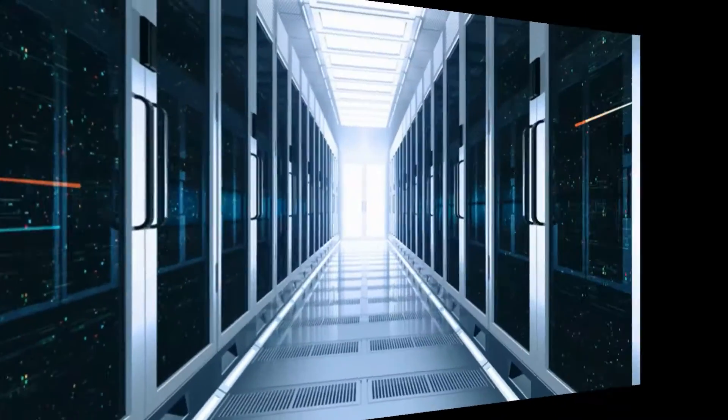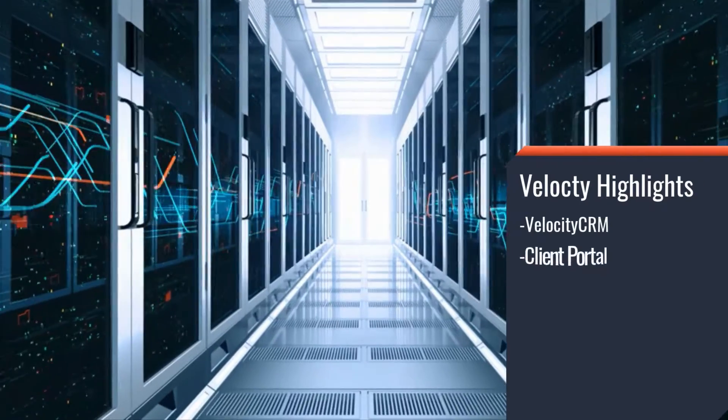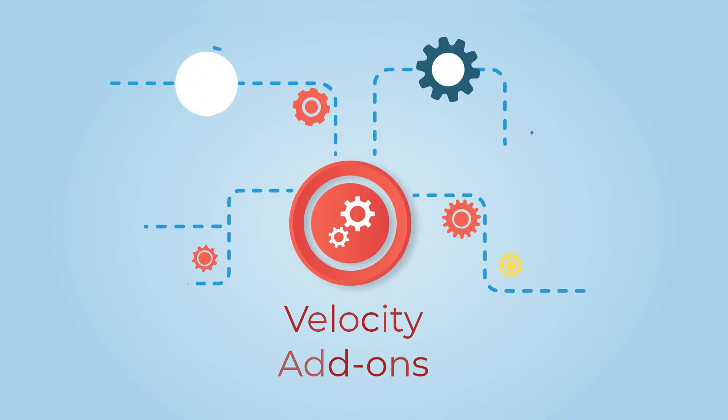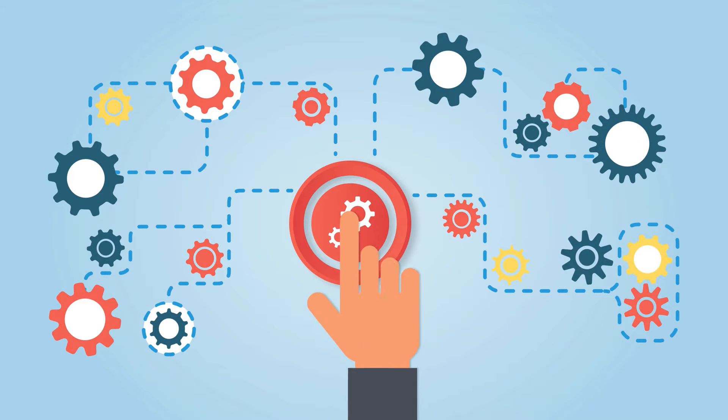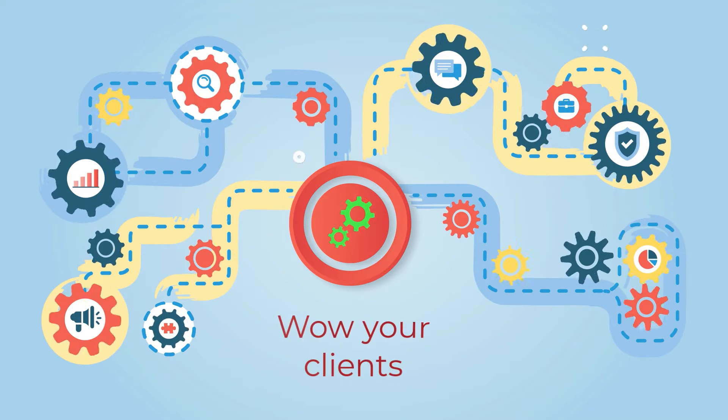You may already be familiar with some of our exciting, industry-leading features like Velocity CRM, our secure client portal, and super-organized workflows. But did you know that we also offer add-on services? We've integrated with leading technology providers to bring you even more ways to really wow your clients every step of the way.